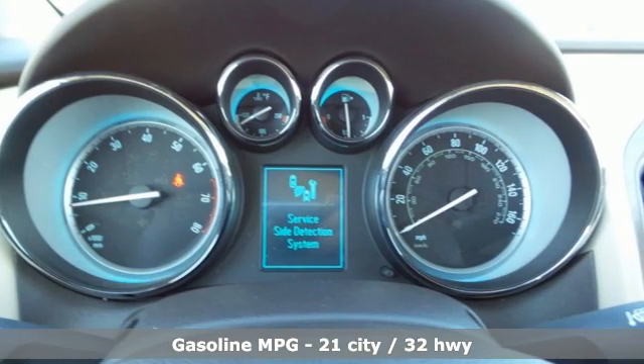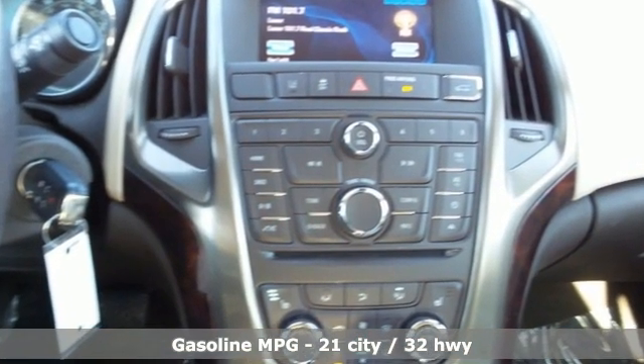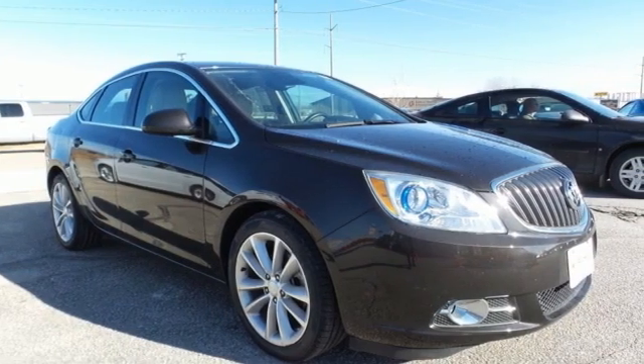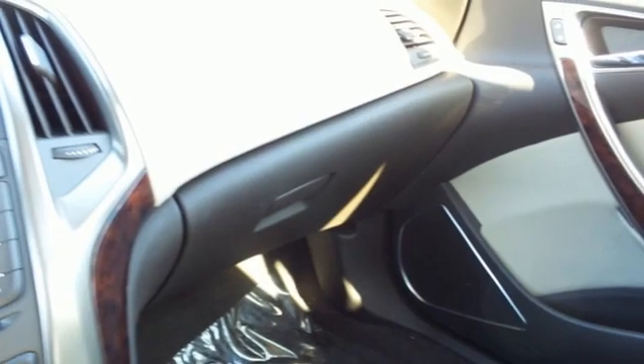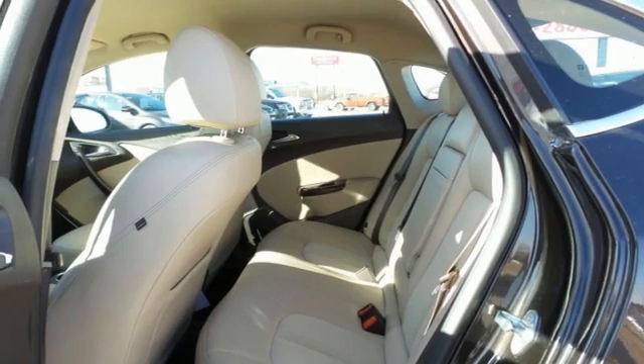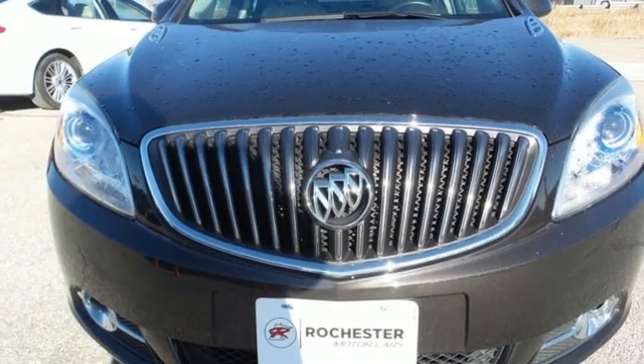Streaming audio, Wi-Fi hotspot, dual-zone climate control, rear parking sensors, remote engine start, front heated bucket seats, inline four-cylinder engine, aluminum wheels, gas pressurized shocks, and automatic transmission. Experience a different kind of luxury with Buick.